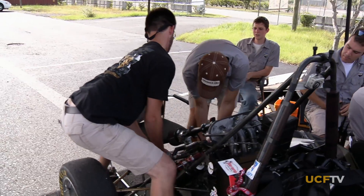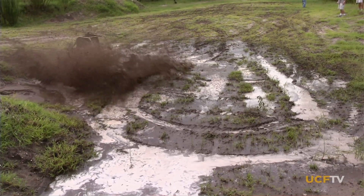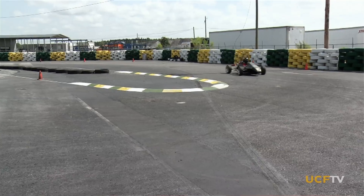We get to apply our classes and learn the real fundamentals of engineering — what works and what doesn't work. These SAE club members are carrying on a fine UCF racing tradition. It started back in the late 70s. The Baja program at UCF did quite well — many first, second, and third place finishes. And back in the late 90s, we started with the Formula SAE program, and it's been going pretty strong since then.